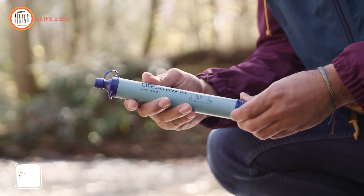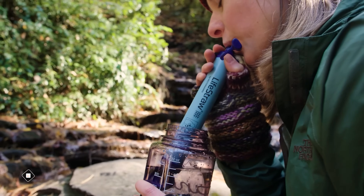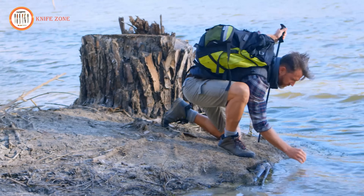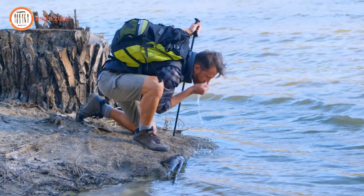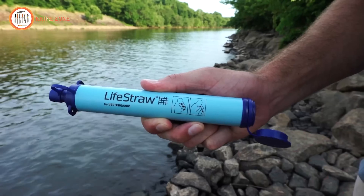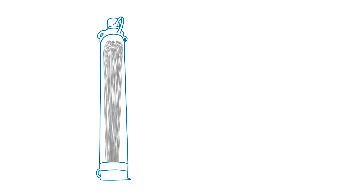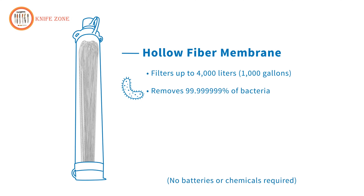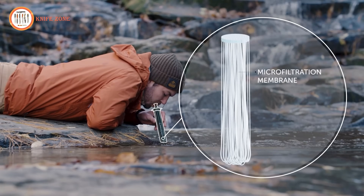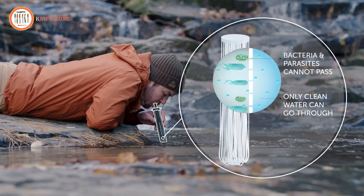The LifeStraw Personal Water Filter is a critical necessity for anyone venturing into the outdoors, embarking on travel to areas with unreliable water sources, or preparing for emergency situations. Clean and safe drinking water is paramount for survival, and traditional water sources may pose risks of waterborne bacteria, parasites, and microplastics. In areas where water contamination is a concern, the LifeStraw becomes an indispensable tool, ensuring access to potable water by removing 99.9999999% of waterborne bacteria, including harmful pathogens like E. coli and Salmonella. The elimination of waterborne parasites such as Giardia and Cryptosporidium adds an extra layer of safety.